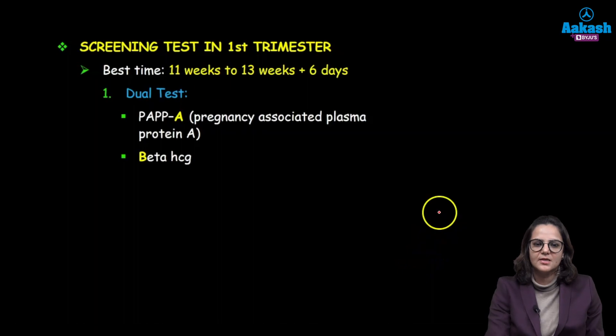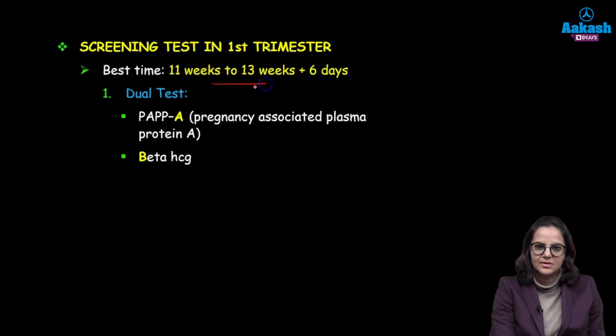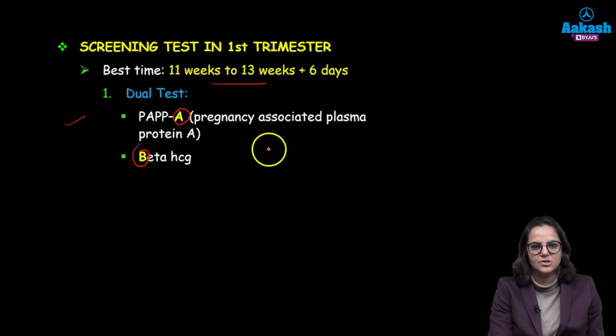The first trimester testing is done between 11 to 13 plus 6 weeks. The blood test is known as the dual test. Here we are testing two things: A is your PAPP-A and B is your beta-HCG.